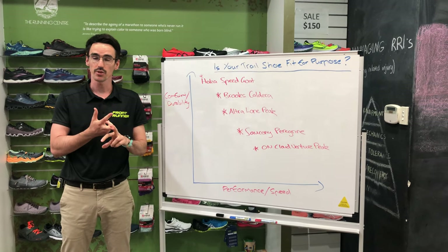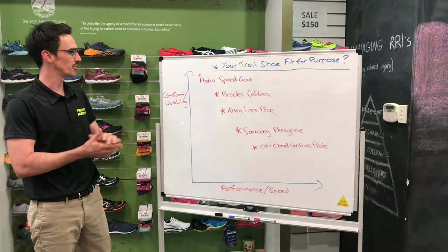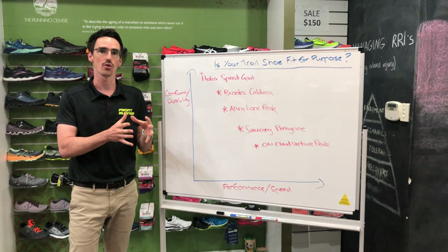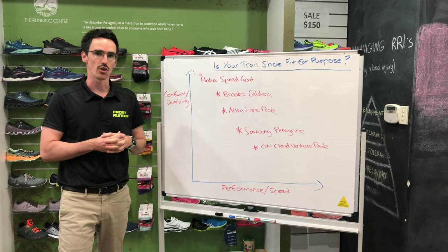One is to have a shoe that's fit for purpose and the other is to find something that's comfortable. To help differentiate our trail shoes, we've got a little graph to try and understand, depending on where your goals are, what type of shoes might interest you to help you achieve your goals on the trails.